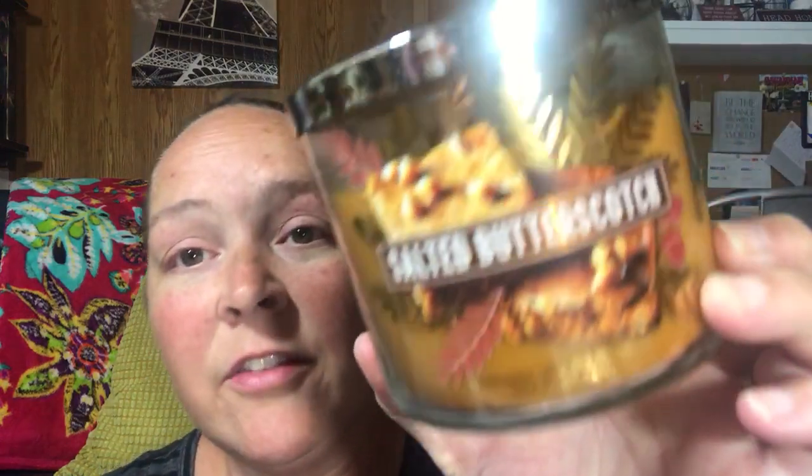I probably might go trade one of my blueberries for the warm apple pie. Salted butterscotch is a really, really nice candle, but it didn't throw a very strong scent.